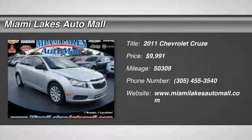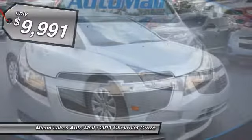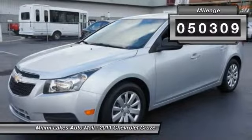The 2011 Cruze. The Cruze blueprint calls for more than you'd expect and is priced below $10,000. This vehicle has less than 55,000 miles.